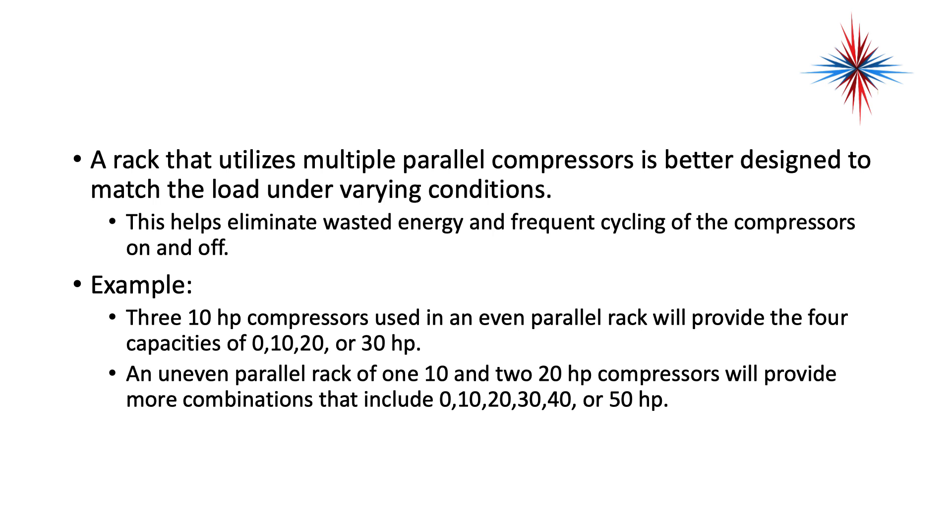Here's an example scenario. Three 10-horsepower compressors used in an even parallel rack system will provide four capacities: 0, 10, 20, or 30 horsepower. An uneven parallel rack of one 10-horsepower and one 20-horsepower compressor will provide more combinations that include 0, 10, 20, 30, 40, or 50 horsepower. So you have slightly more capacities available if you use an uneven rack system.